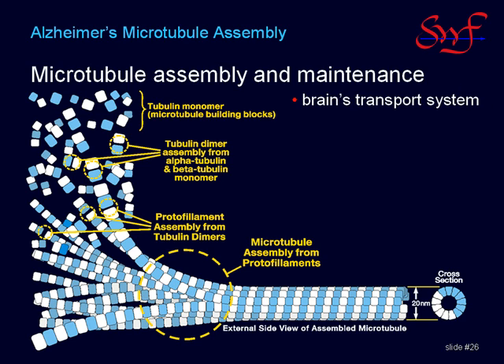Microtubules serve as a transportation network, just like a highway system where semi-tractor trailers haul groceries from a central warehouse to local supermarkets. Microtubules are polarized, meaning that they have direction, and always point from the nucleus of the neuron down the axons and dendrites to the nerve termini — in other words, from the central warehouse to the neighborhood stores.